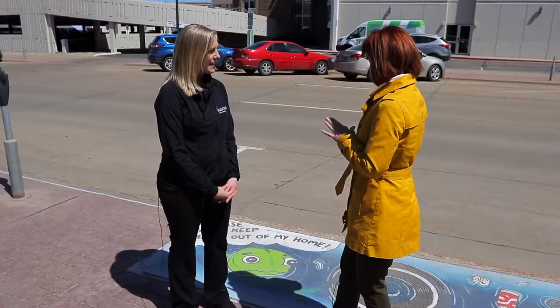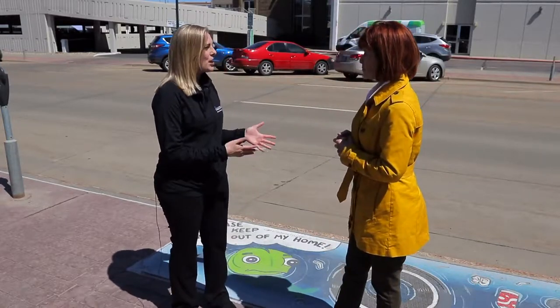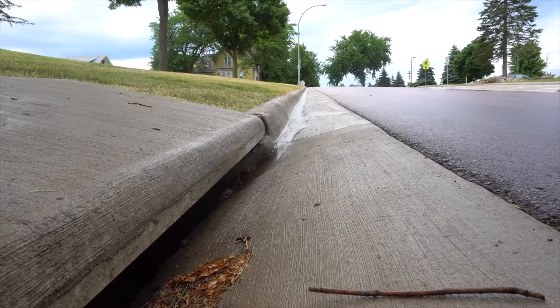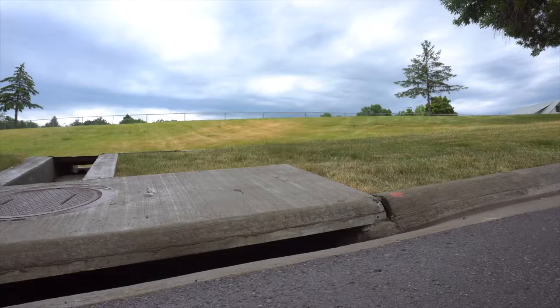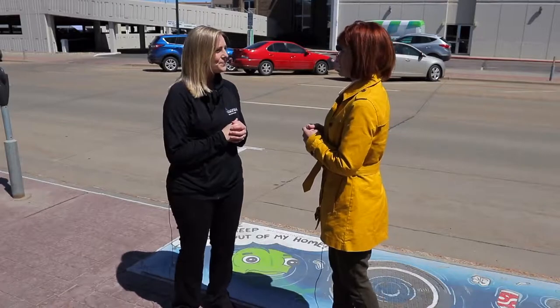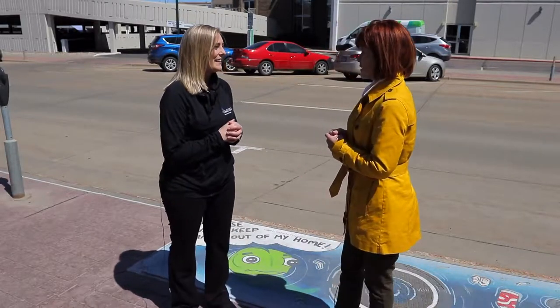Let's talk about what a storm drain inlet is. Storm drains — you probably drive by them, walk past them, and maybe don't even give them a second thought. That's what this project is all about — we want to raise awareness and draw the public's attention to these. They're vital to our infrastructure. They help keep us safe and get rainwater out of here quickly. But they also lead directly to the river. So anything that goes down these storm drains — pet waste, litter, automotive chemicals — is going to end up in our river. We do our river cleanup every year and we see litter because these storm drains lead directly to the river. We're trying to draw awareness so that people realize stormwater pollution is a big source of pollution for the Big Sioux River.